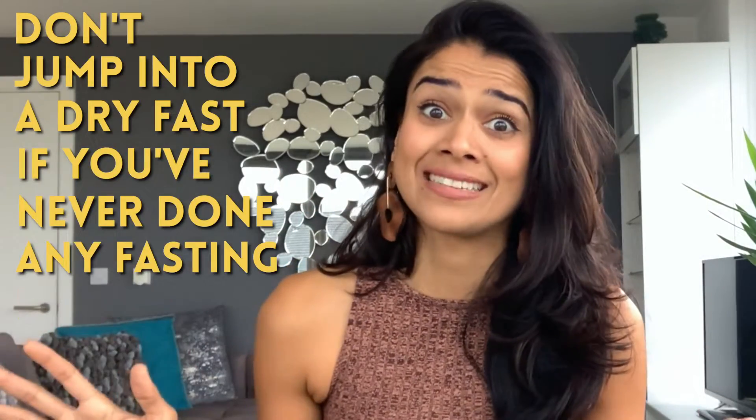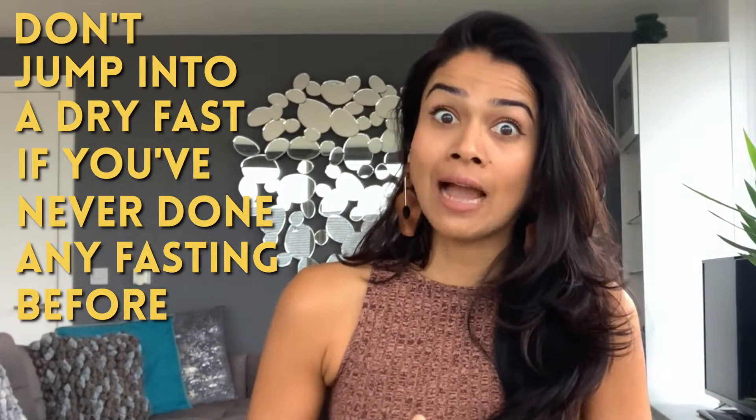Speaking of preparation, if you are doing a 24-hour dry fast, you should already be at least an advanced faster. You should have done tons of water fasts, tons of juice fasts, or at least some juice fasts. Basically, you should have a cleaner body to begin with. Don't just jump into a dry fast if you've never done any fasting before — not a good idea.